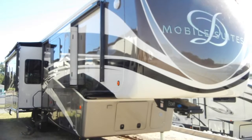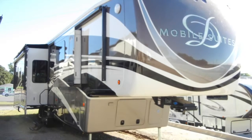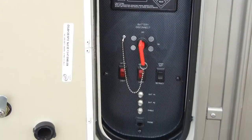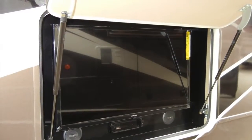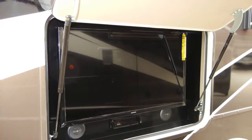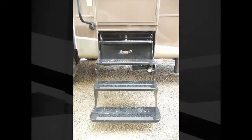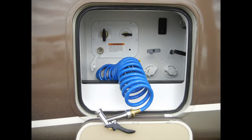The Mobile Suite 44 Houston has a lot of exterior amenities to make your camping experience more enjoyable, like the six-point pinless hydraulic leveling system with one-touch auto leveling, an outside entertainment center with a 32-inch Samsung LED HD TV, a large 78-inch door with keyless entry, a power four-step entry stairs with safety handle, two power awnings with aluminum weather shield, and slide toppers.